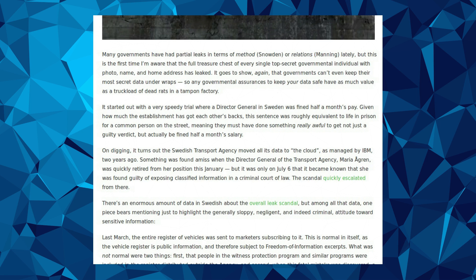Any governmental assurances that your data is safe have about as much value as a truckload of dead rats in a tampon factory. It started out with a very speedy trial where the director-general in Sweden was fined half a month's pay. Given how much the establishment has got each other's backs, this sentence was roughly equivalent to life in prison for a common person on the street, meaning they must have done something really awful to get not just a guilty verdict, but actually be fined half a month's salary.